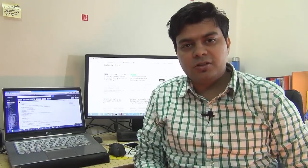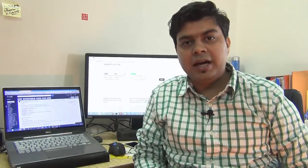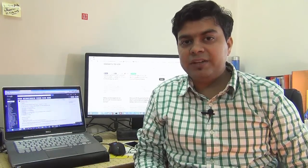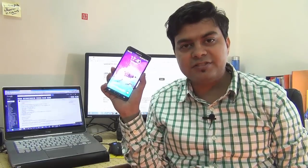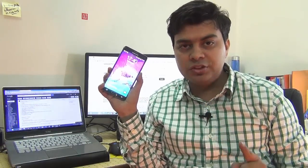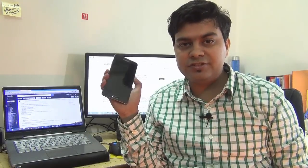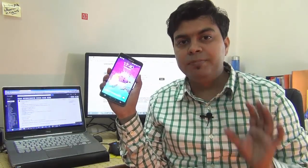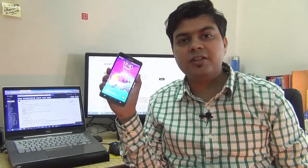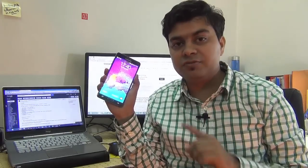Hey guys, this is Abhishek from GadgetsNews.com and we are running another giveaway, for which we are doing this video. This giveaway is going to be for the Samsung Galaxy Note 4. We are giving away a brand new Samsung Galaxy Note 4, and to win it you need to watch this video and see the features we are going to highlight — the top 10 best features which make it the best smartphone of 2014.